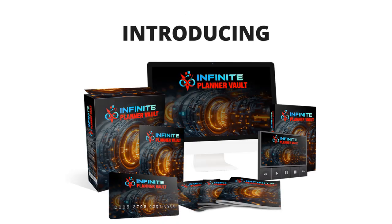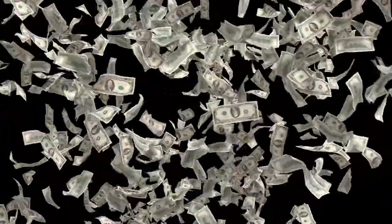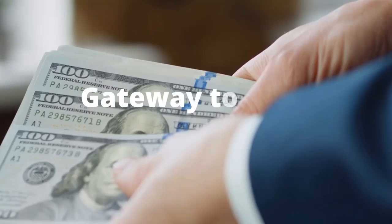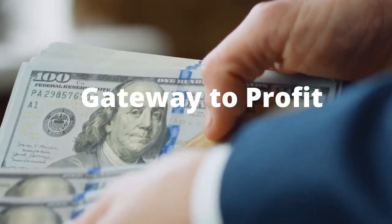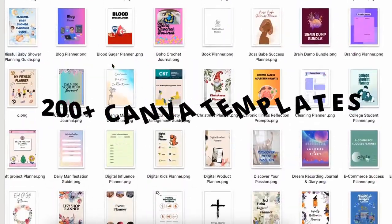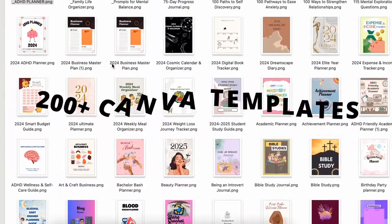Introducing the most in-demand unrestricted PLR on the internet — your ticket to massive cash flow. This is not just another PLR product; it's your gateway to endless profits with 200 plus customizable Canva planner templates across every profitable niche imaginable.